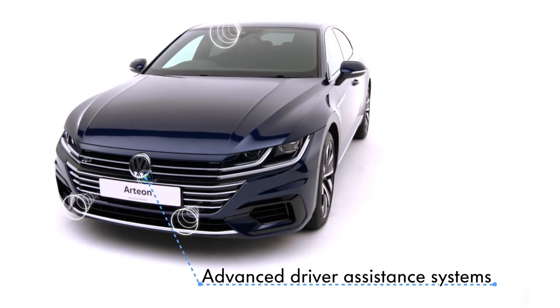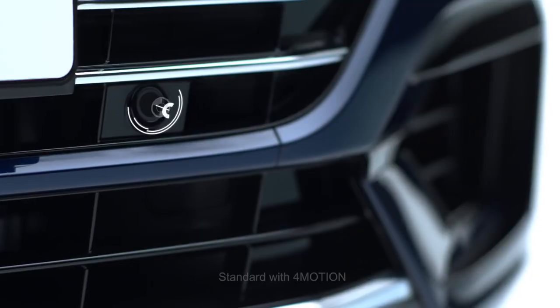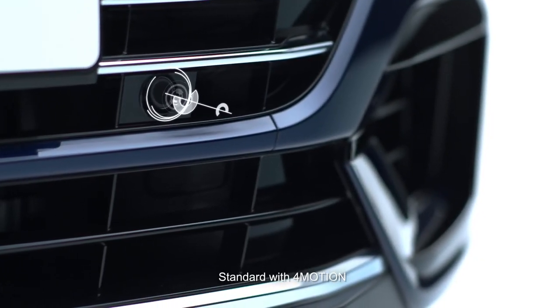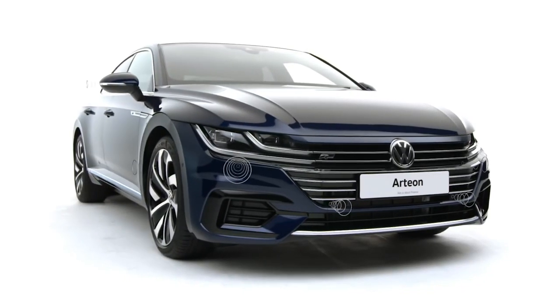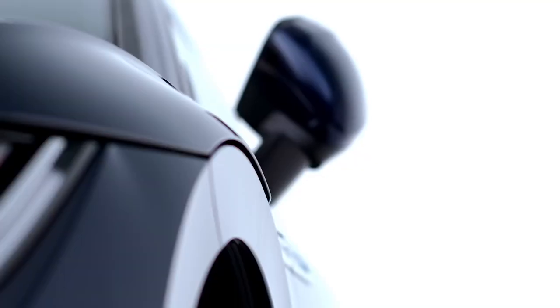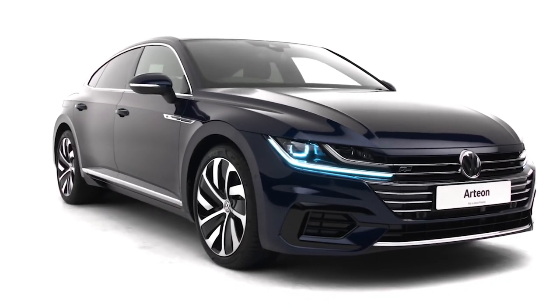With advanced driver assistance systems such as the optional emergency assist with lane change, dynamic chassis control that allows you to tune your perfect ride, or the new adaptive cruise control with pedestrian protection including speed assist and curve assist, driving has never been safer. The Volkswagen Arteon — design that you can feel.